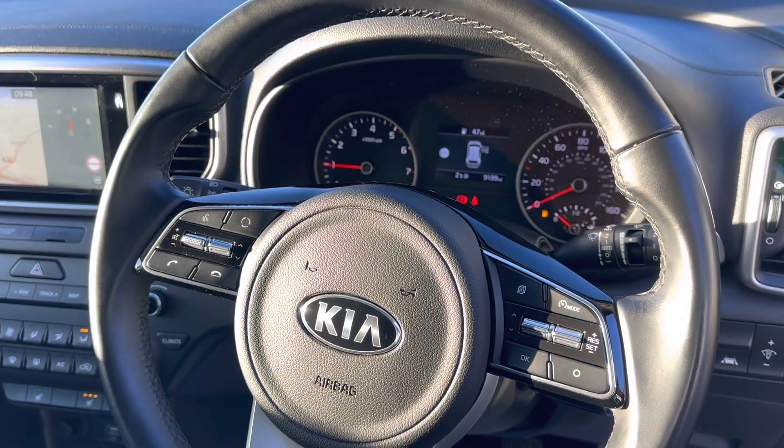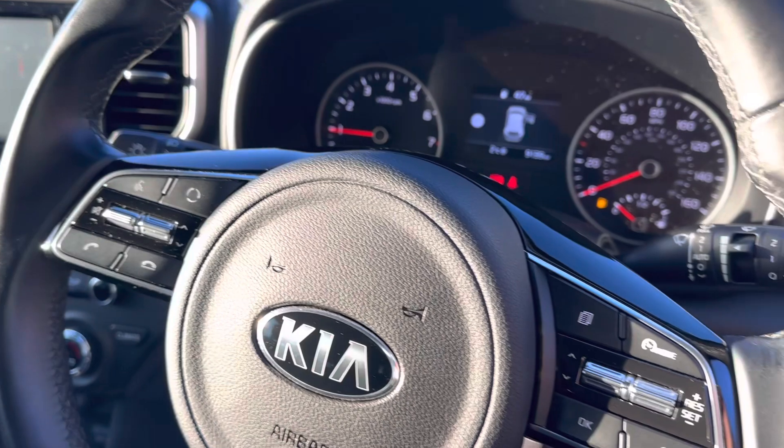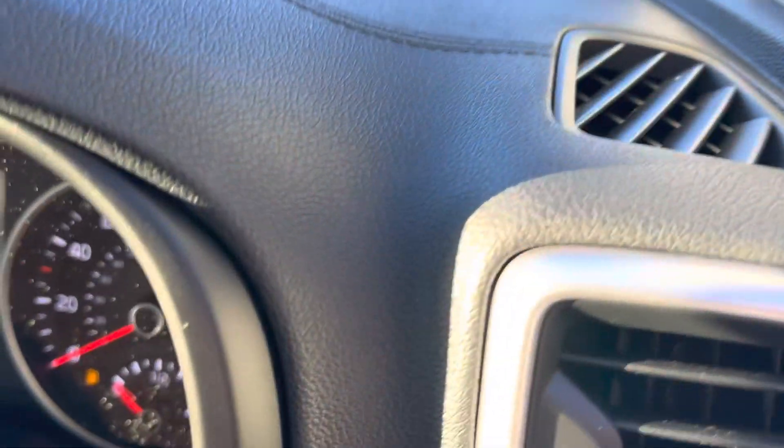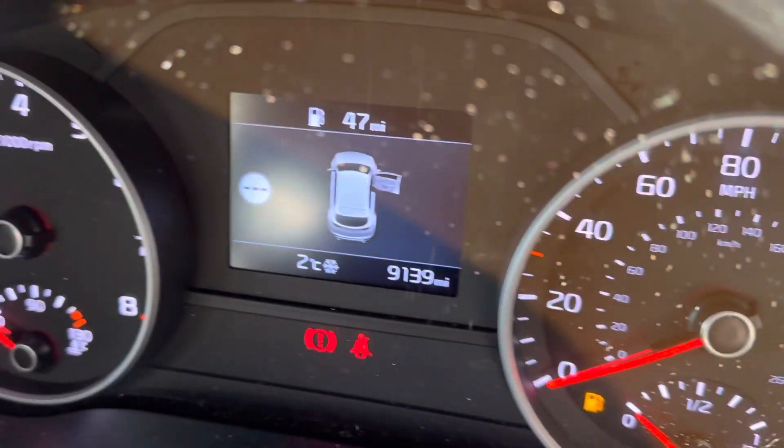It has a leather steering wheel which is multifunction — featuring cruise control and Bluetooth. Today's mileage is only 9,139 miles.